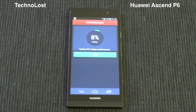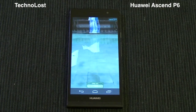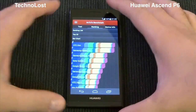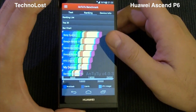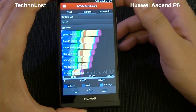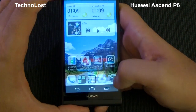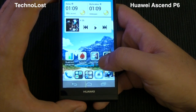Now let's see the AnTuTu benchmark. The AnTuTu score is 14,957, which is a little less than what I normally obtain with this Ascend P6 — around 15,000 — and slightly less than the Nexus 4, which used to score between 17,000 and 18,000.